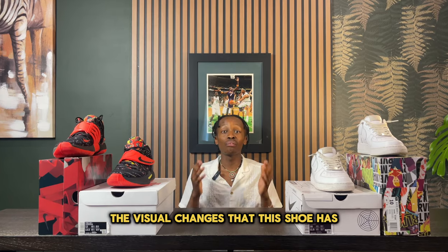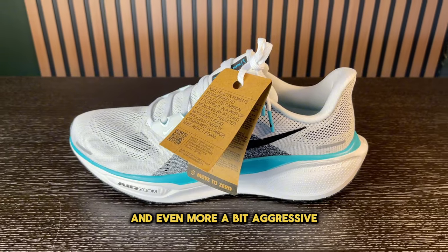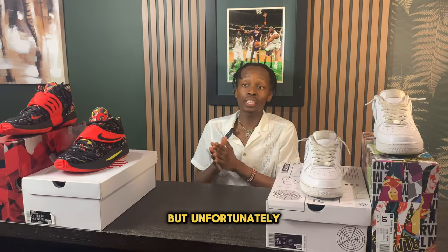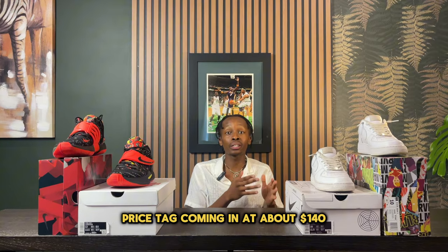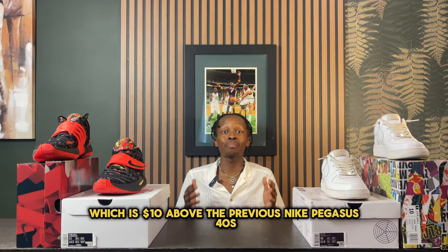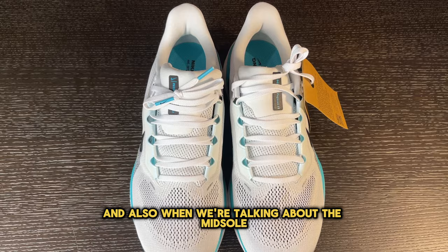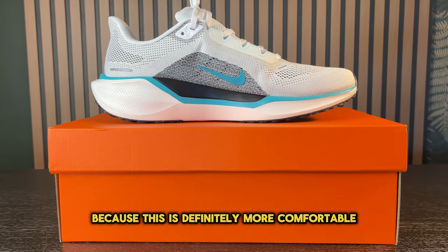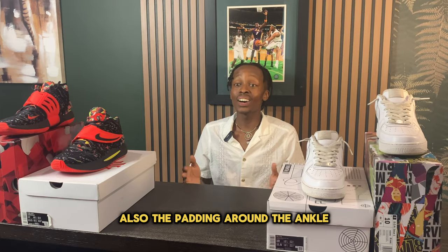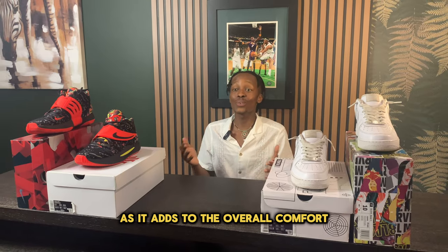I do want to stress the visual changes this shoe has, as this was much needed. This sneaker looks more modern and even a bit more aggressive. Unfortunately, this more modern look comes with a more expensive price tag, coming in at about $140 — $10 above the previous Nike Pegasus 40s. The new mesh on the upper is very breathable, and when talking about the midsole, I love the new shape and added comfort. This is definitely more comfortable compared to the previous model. The padding around the ankle area and tongue is really nice and adds to the overall comfort.